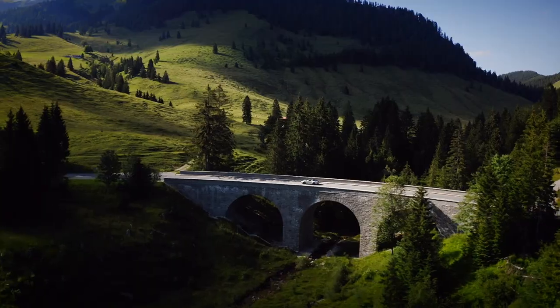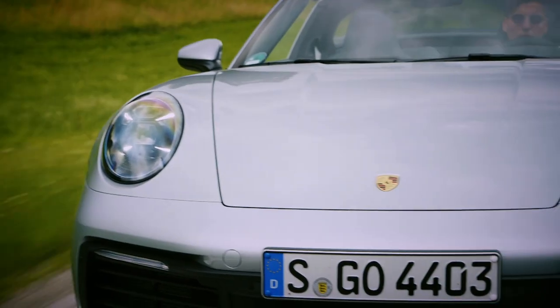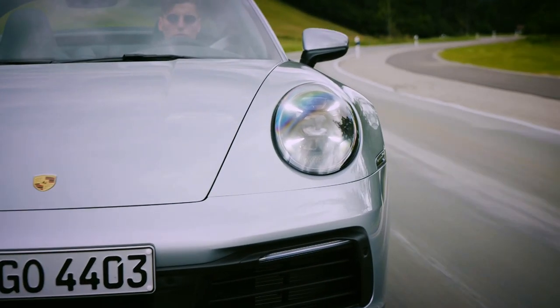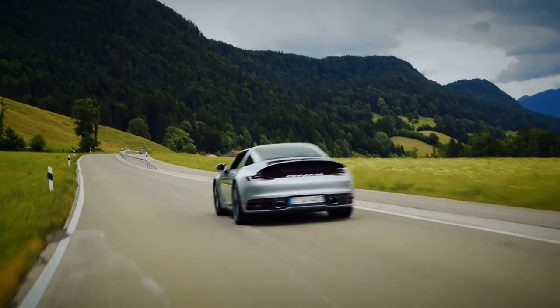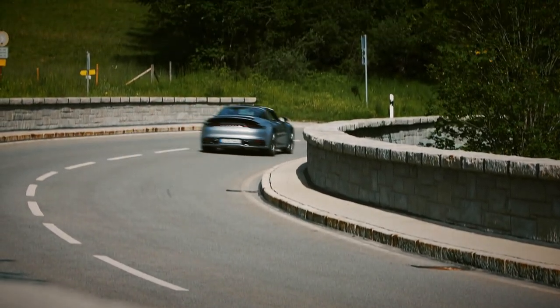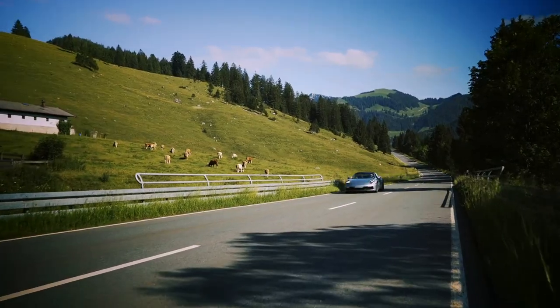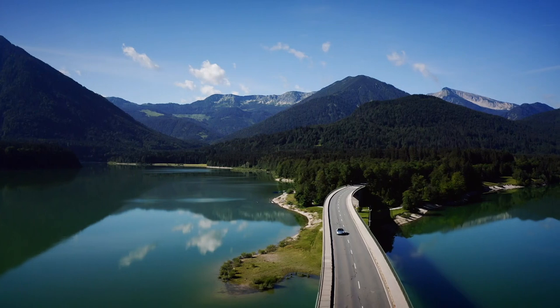After all, the Targa always sells well and is considered by many to be the best-looking model in the whole 911 range. In standard Carrera 4 trim, the Targa puts out 380 brake horsepower from its 3-litre turbocharged flat-six, good for 0-62 in 4.2 seconds with the optional Sports Chrono package and a top speed of 180mph.